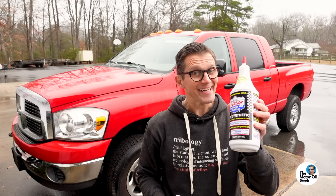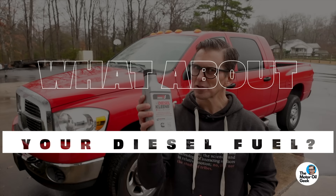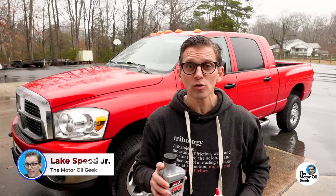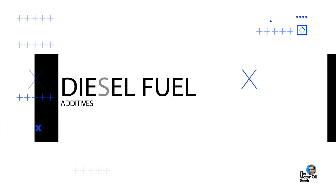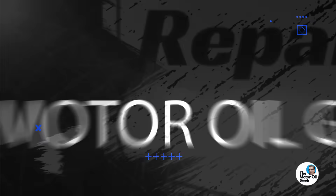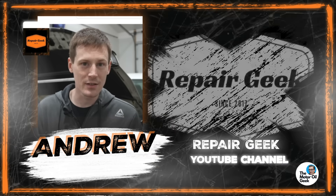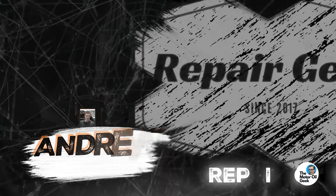While your motor oil doesn't need any additives, what about your diesel fuel? I'm Lake, the Motor Oil Geek. Let's analyze some popular diesel fuel additives to see if any of them really make a difference. Andrew from the Repair Geek channel sent us several popular diesel fuel additives to analyze and test. Let's start with the chemical analysis to see what that shows.